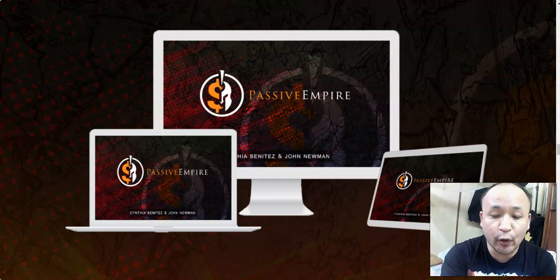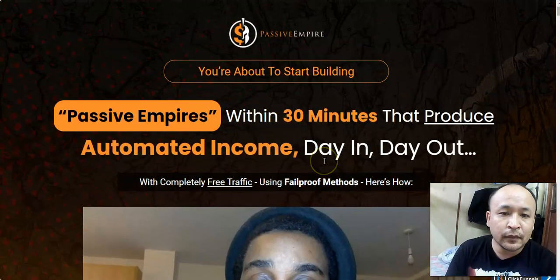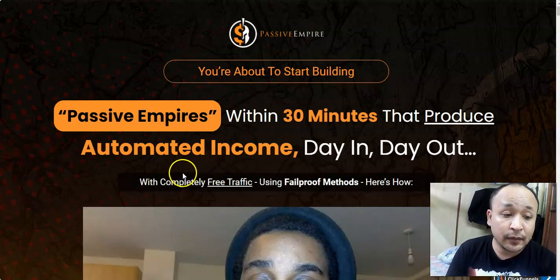Thank you for checking out my Passive Empire review. I hope you found what you were looking for. If you have any questions feel free to leave a comment below and I will make sure to answer them. For more information on Passive Empire and my custom bonuses, click the link below this video. This is Steven Zorens signing out — have a nice day.